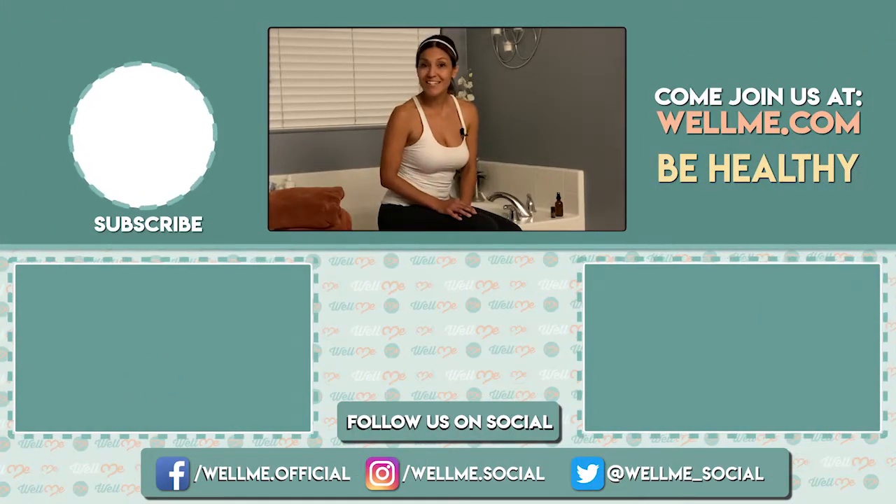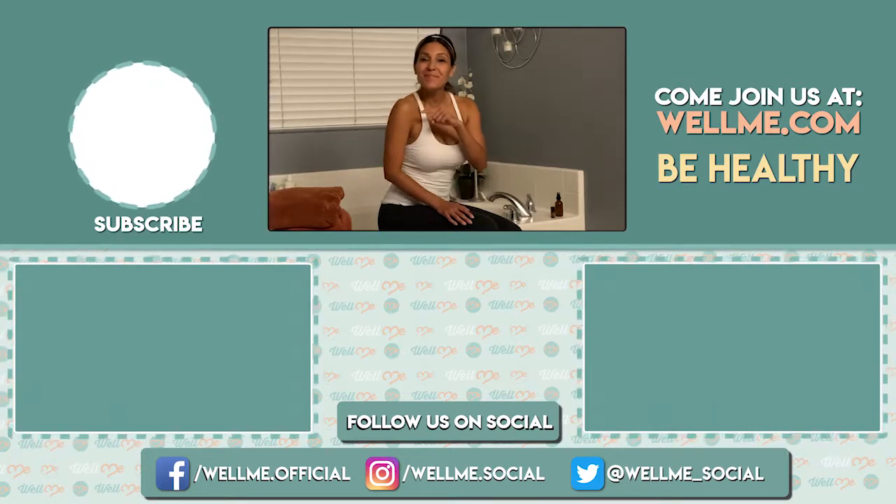This oil has so many benefits and with all my suggestions, you too can reap the benefits of orange essential oils. There are loads of recipes and information on orange and other essential oils over at WellMe.com — the link is below in the description. As always, let me know if you have any questions or comments below. Thanks for watching and don't forget to hit subscribe. Be healthy!